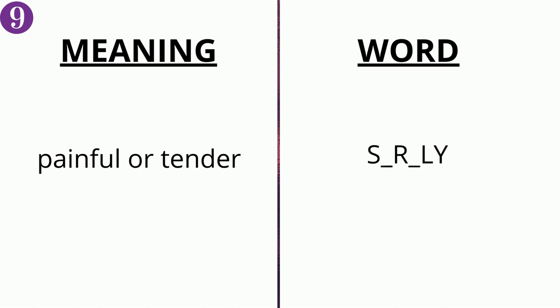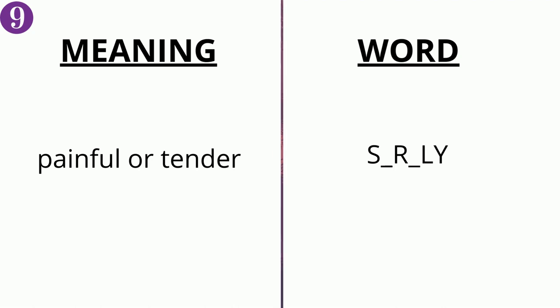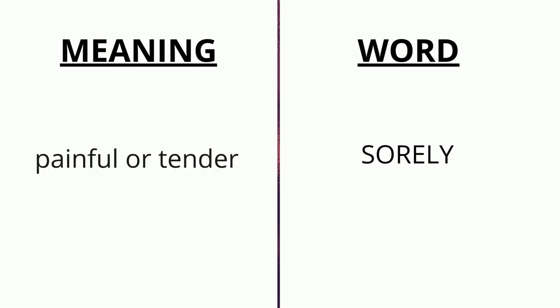The meaning of the ninth word is 'painful or tender' and the word is s _ r _ ly. The correct answer is 'sorely'.